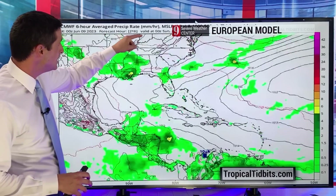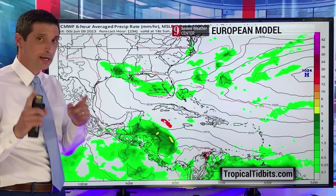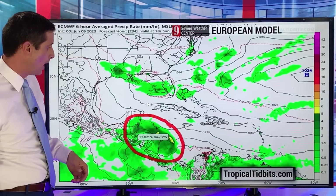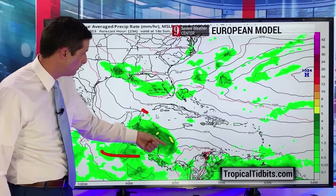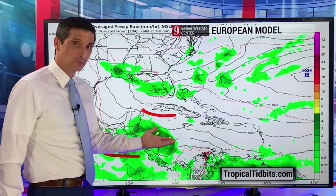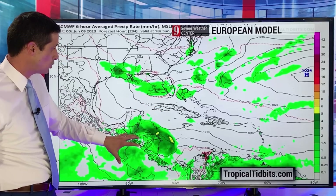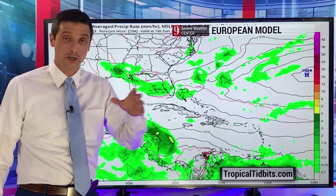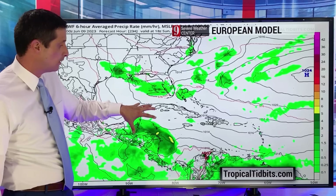Taking you out in time even more — this is by late next week into next weekend, the same timeframe as the American model. The European model is not showing a tropical storm or hurricane at this point. We'll see what happens. But by next weekend, it does show what I was thinking over the last few days: a buildup of moisture in there. Sometimes this moisture may end up on the Pacific side; sometimes it could end up on the Caribbean side. So wait and see. We've got two major models — one showing something a little crazier, and the European model showing at least some areas of high-intensity rain.